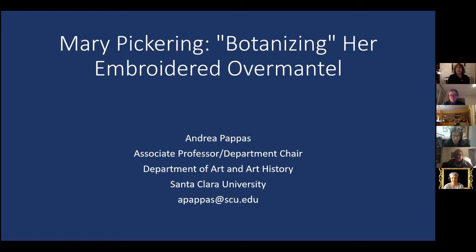Welcome to our fourth and final Zoom lecture of 2020. We're very excited that we've been able to continue this way, and it's so nice to see your faces. I am really looking forward to Andrea's talk about this fantastic embroidered overmantel today. I have to say, I did not know that term before Andrea brought it to us, but I'm sure that's just one of the many things I'm going to learn about this piece before our time is up today.